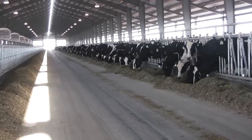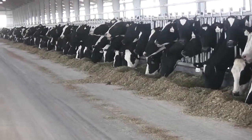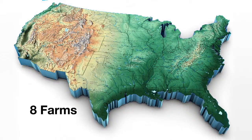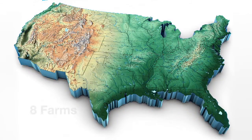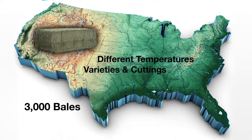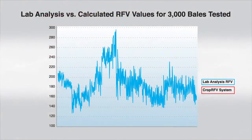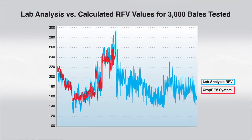Realizing it would be a significant change for feeders, growers, and hay buyers to accept the calculated RFV instead of lab analysis, the New Holland Crop RFV system was tested on eight farms across six different states with more than 3,000 bales individually cored and analyzed. The research was done with baling in different temperatures, varieties, and cuttings, and included both irrigated and non-irrigated fields, along with different makes of balers and bale sizes. This graph illustrates the comparative results of the extensive testing — the values measured by the Crop RFV system closely follow the values from the lab coring analysis. This graph plots all 3,000 bales tested, showing a wide range of RFV values.